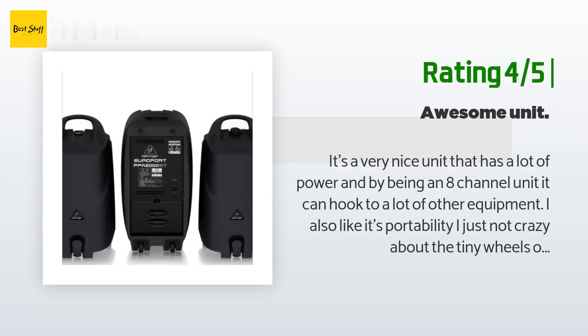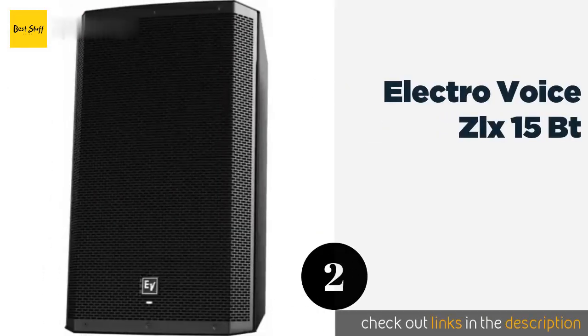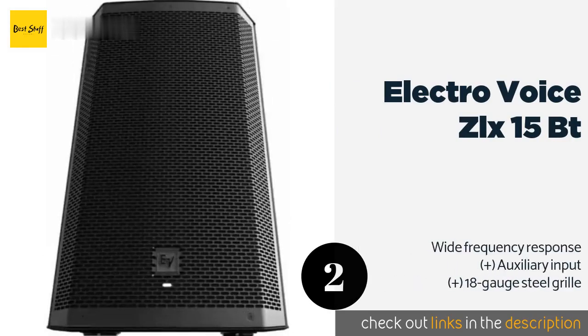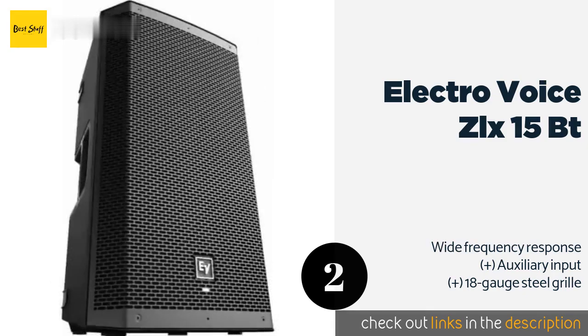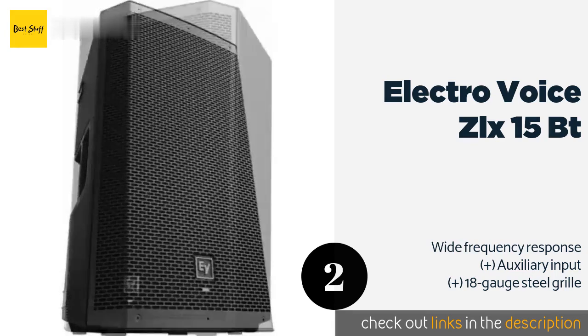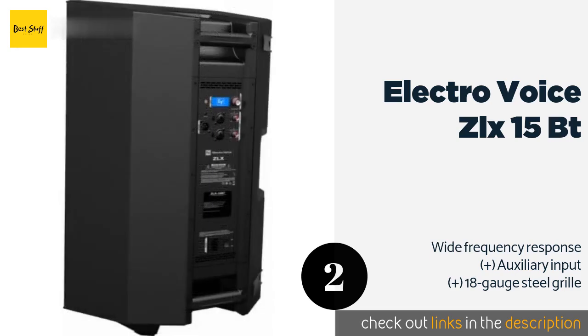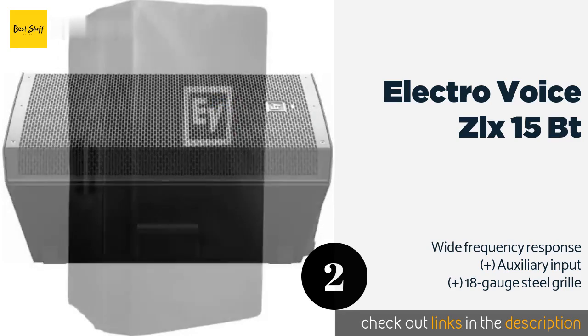The second product is the Electro-Voice ZLX 15 BT. The Electro-Voice ZLX 15 BT allows you to connect a mobile device via Bluetooth, so if you're DJing from a tablet you'll be able to roam the party as you please. Its hybrid XLR jacks feature locking tabs to secure your connections. This product is available on Amazon for $549 — check out the link in the YouTube description below.